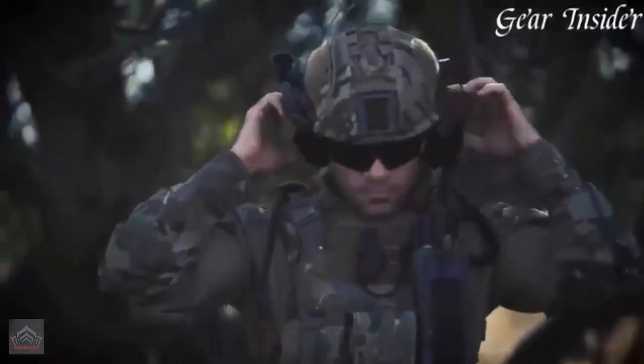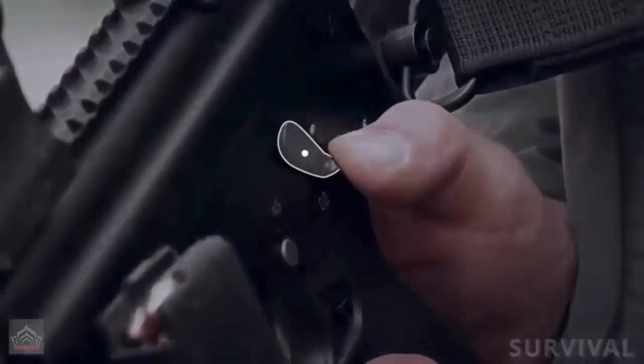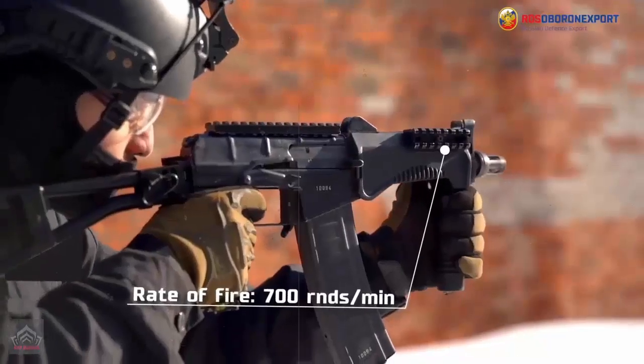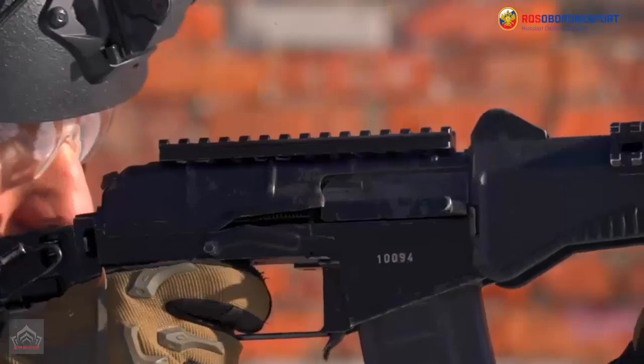Although the AKS-74U features adjustable iron sights, the AM-17 offers improved adaptability for optics and attachments, aligning it with current tactical requirements. Together, these updates underscore the AM-17's evolution toward a versatile, user-friendly firearm that is both lighter and more adaptable, making it a substantial upgrade over the AKS-74U in the Russian military's small arms arsenal.